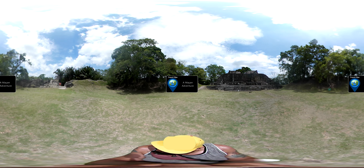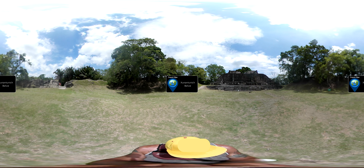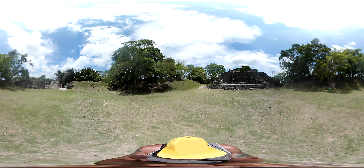Today we are taking you to the country of Belize, once the heartland of the ancient Maya Empire. At the center of this historic land is Xunantunich, one of Belize's most impressive Mayan ruins.